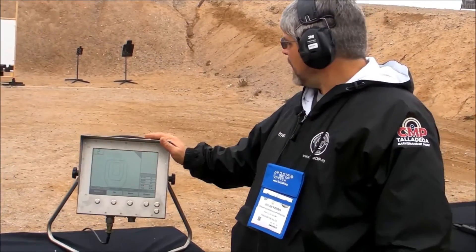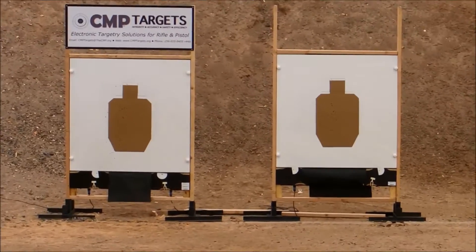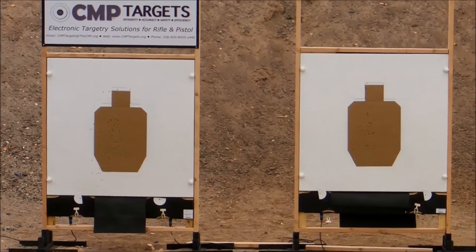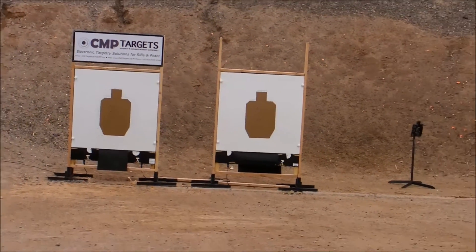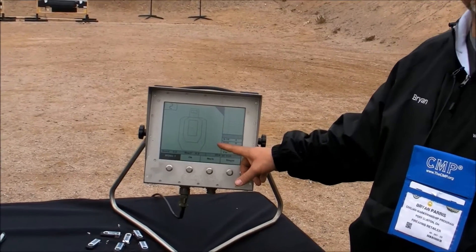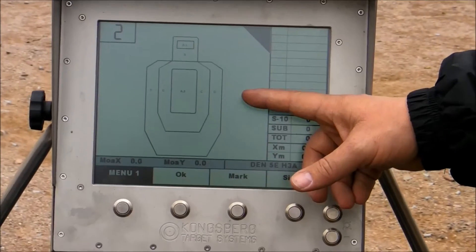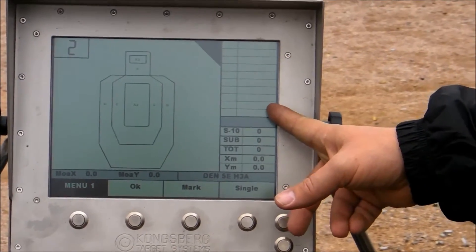Briefly, how these things work: the target has four microphones in it, one in each corner. As the bullet passes through the target, those microphones sense the sonic waves that the bullet makes passing through, and it gives you an XY coordinate of where that bullet passed through the target. That information comes back to the monitor, and as that bullet strikes the target, it shows up on the target display with a score listed in the column.